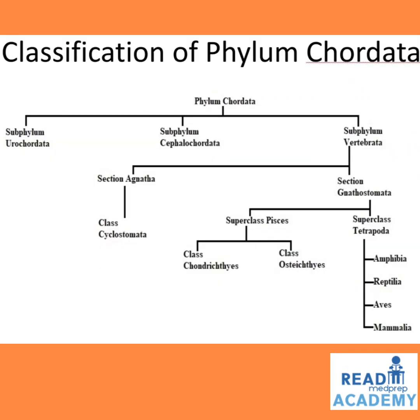Phylum Chordata is classified into Subphylum Urochordata, Subphylum Cephalochordata, and Subphylum Vertebrata. Vertebrata is further classified into Section Agnatha, which has Class Cyclostomata, and Section Gnathostomata, which has Superclass Pisces, classified into Class Chondrichthyes and Class Osteichthyes. The Superclass Tetrapoda includes Amphibia, Reptilia, Aves, and Mammalia.